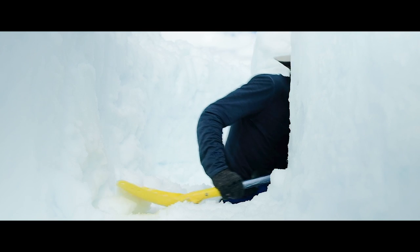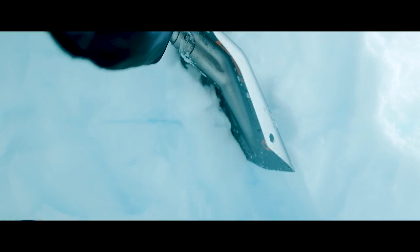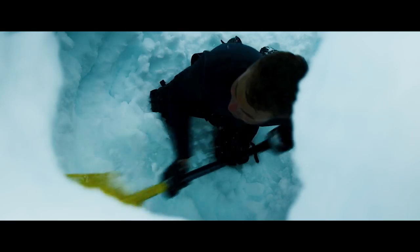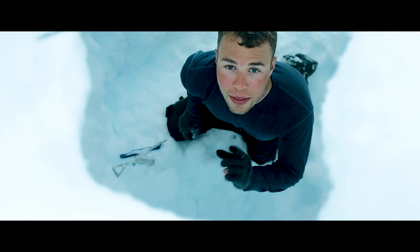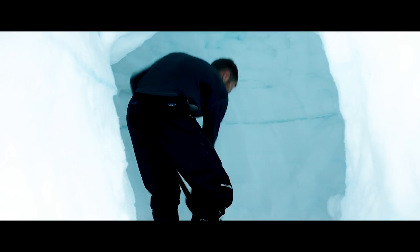We're going into the Quincy to dig it out a little bit. This was a large mound of snow that we had piled up before beginning to hollow out. There are thousands of pounds of snow on top of me — it just seems like it could fall pretty easily.